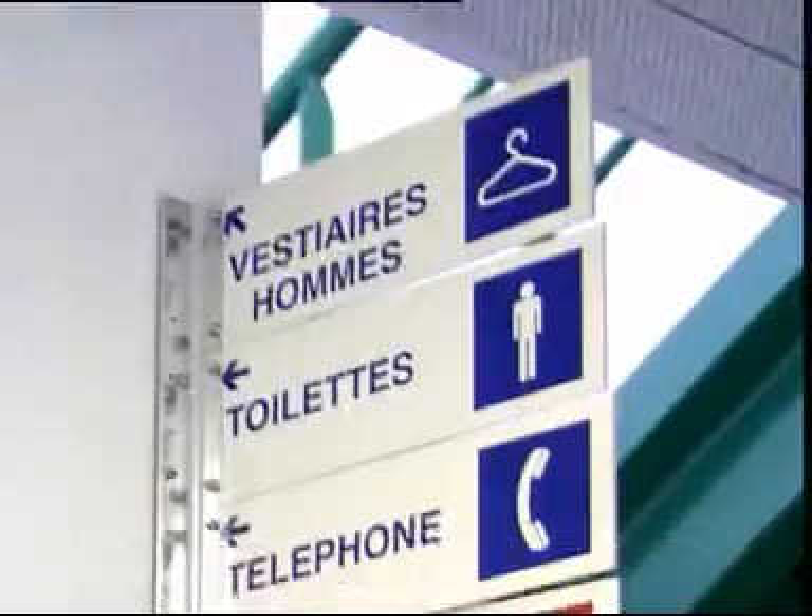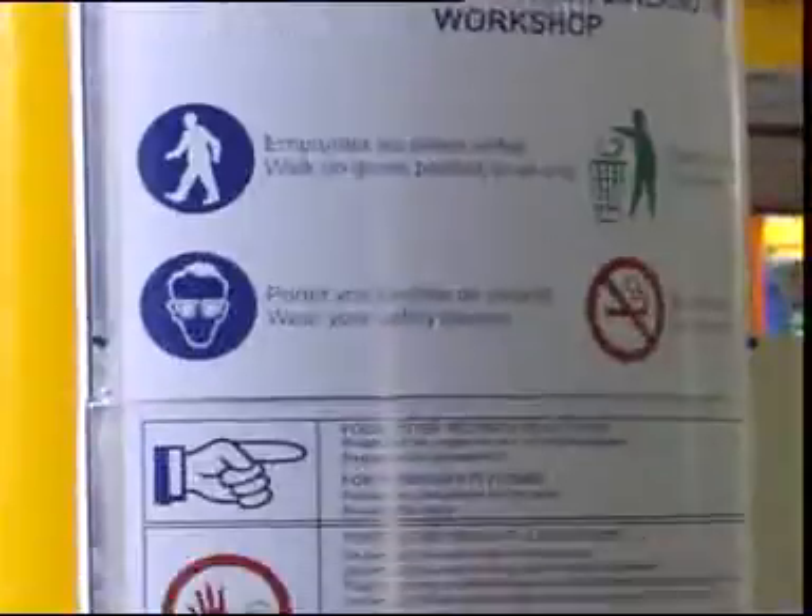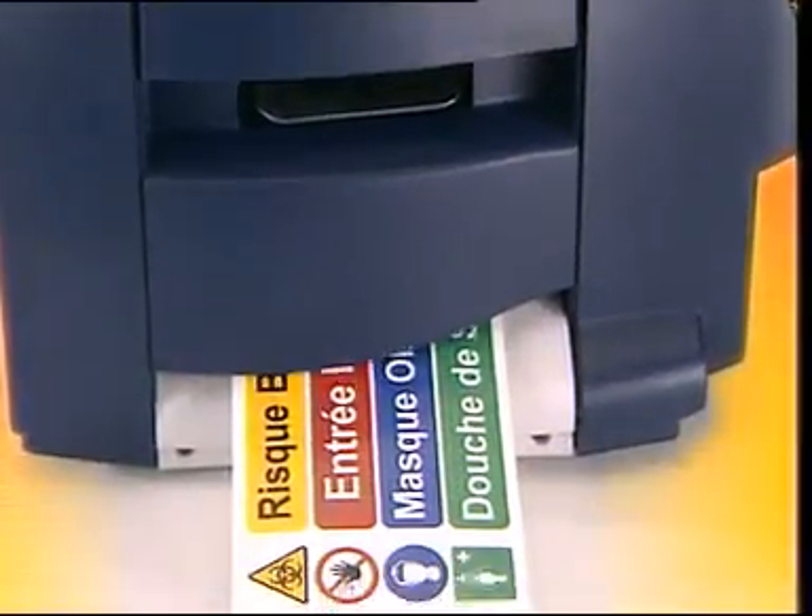Safety signs, warnings, instructions and information — Globalmark is a valuable tool to get your important messages clearly understood.